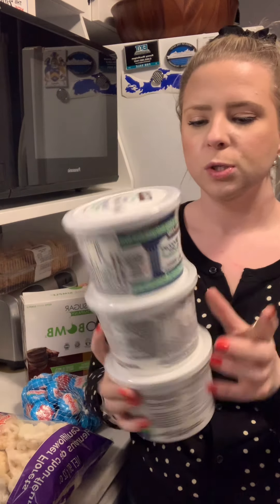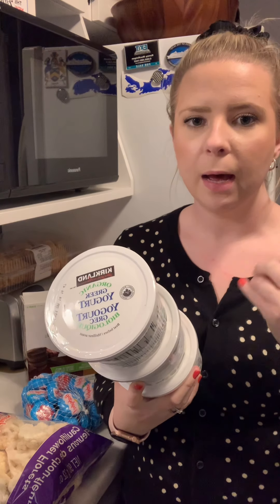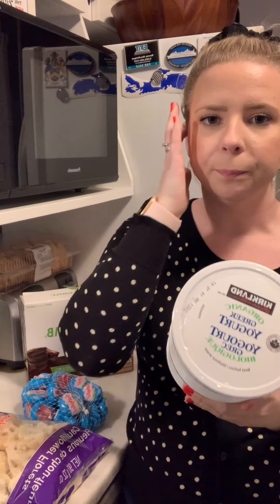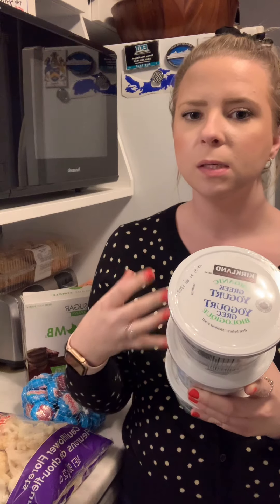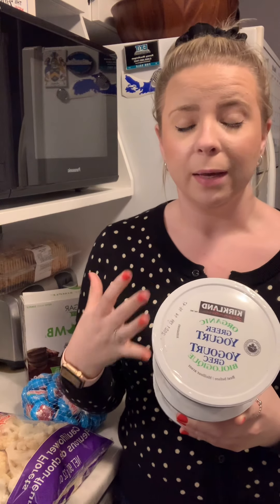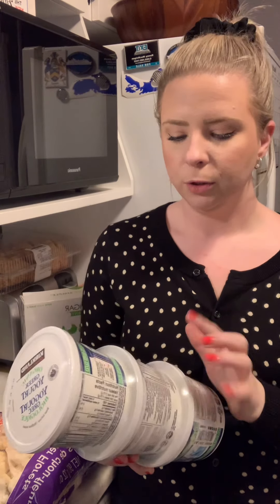Then we grabbed Greek yogurt. I've recently been eating a ton of it — I really missed it when I went keto. I'm now more in a maintenance and fitness phase, and my body really likes keto, so I started putting yogurt back in. I eat it maybe five days a week. I really love it.